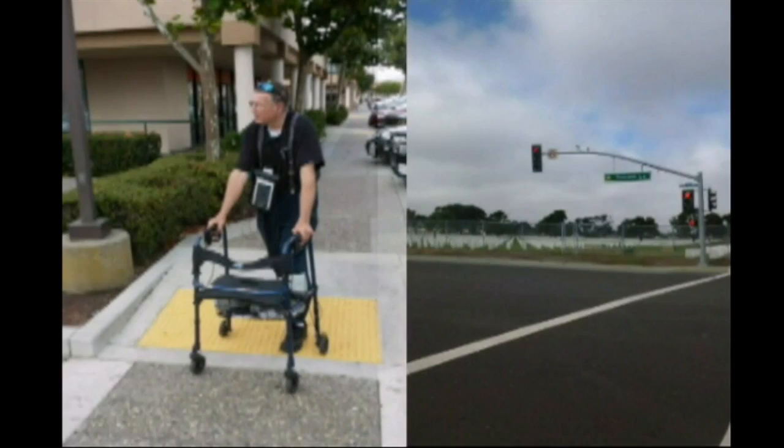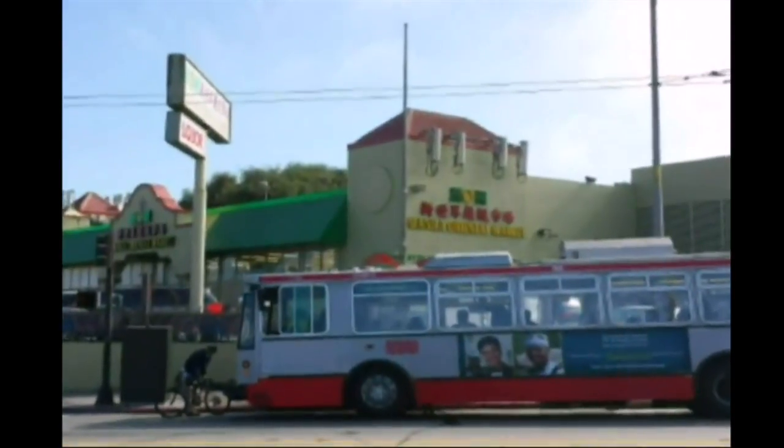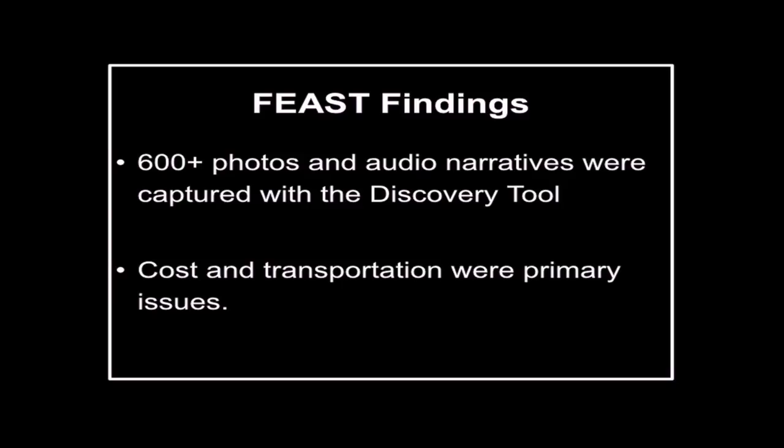Cost and transportation were the two major issues that were barriers to accessing healthy food, and many of the same issues resonated across cities and among various racial and ethnic groups.